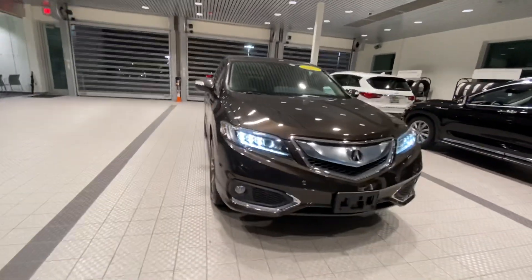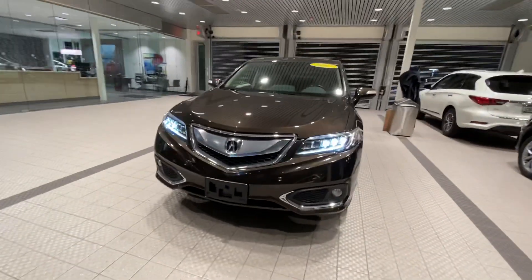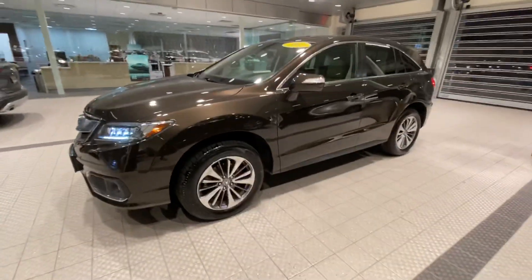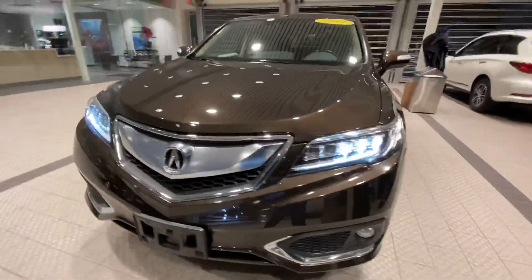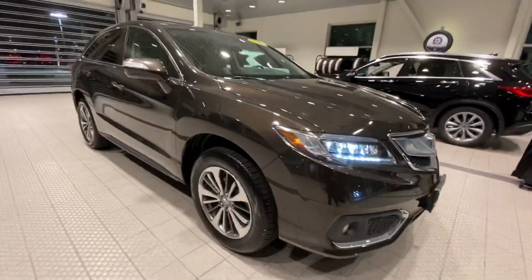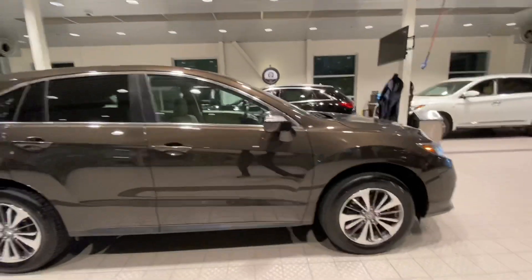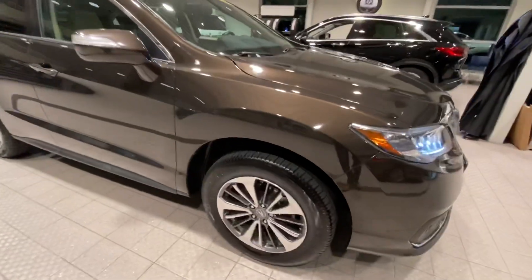Hi, this is Socette here at Jackie Cooper Infinity, just making a quick video on this 2017 Acura MDX. The reason for the video is I personally think that getting a video of the car gives you a better idea of the condition of it rather than just looking at some pictures. Also I get to go over some features with you that you might already know or that might be new to you.